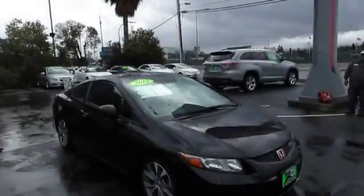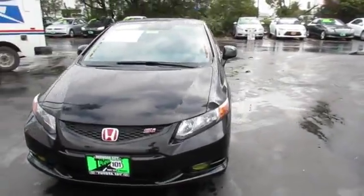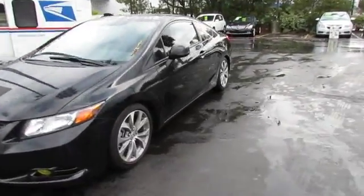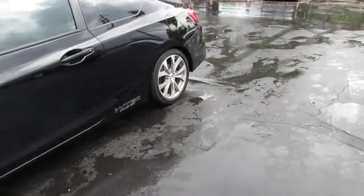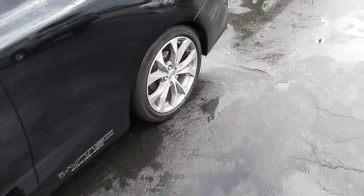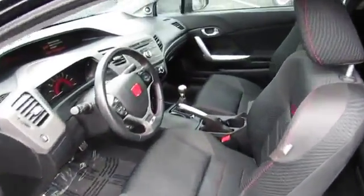2012 Honda Civic — practical, awesome gas mileage, and incredibly reliable, priced below $20,000. This vehicle has less than 40,000 miles. Here are some of this vehicle's great options: stability control, anti-lock braking system, traction control, and steering wheel audio controls.